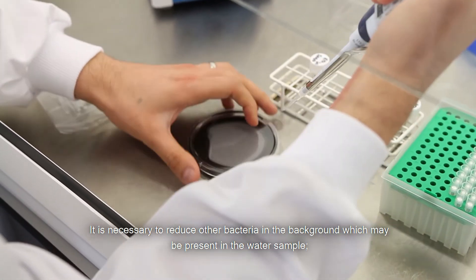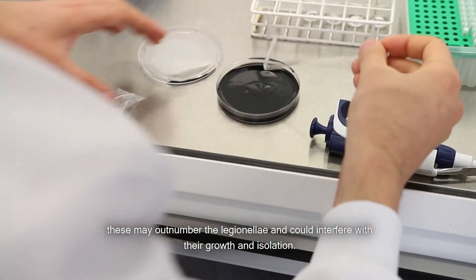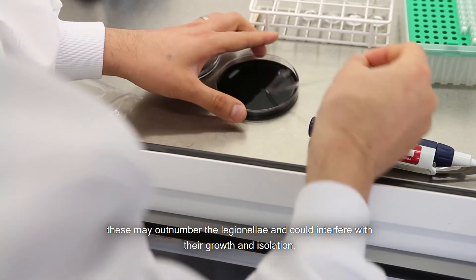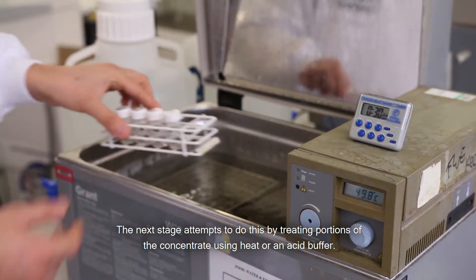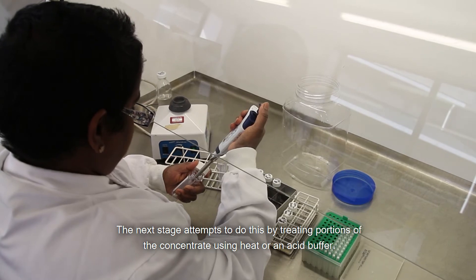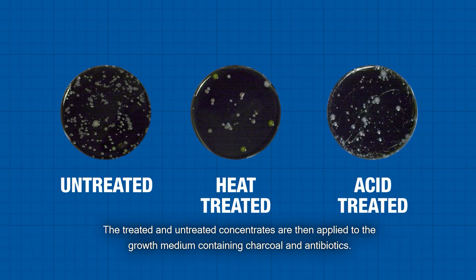It is necessary to reduce other bacteria in the background which may be present in the water sample, as these may outnumber the Legionella and could interfere with their growth and isolation. The next stage attempts to do this by treating portions of the concentrate using heat or an acid buffer. The treated and untreated concentrates are then applied to the growth medium containing charcoal and antibiotics.